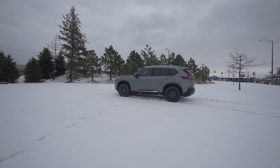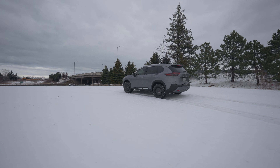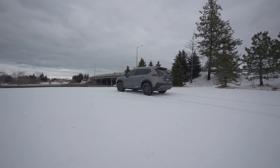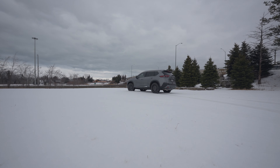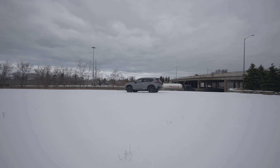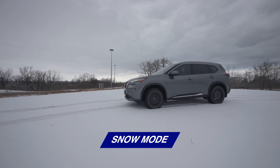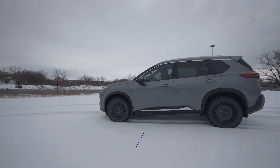The Nissan Rogue has a traction control system which helps keep your car from spinning out when braking or cornering, and it also helps with acceleration. It will automatically apply the brakes if you start to lose traction on the road surface, which is really helpful when you first take off. It does this by increasing engine power and slowing down both the front and rear wheels to gain more traction.